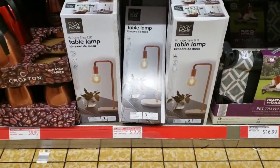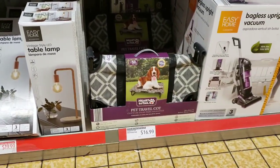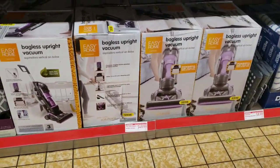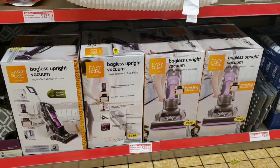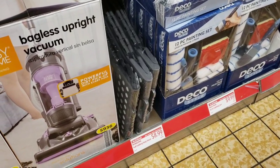They have these really cool table lamps for $19.99. Aww, a little pet travel cot for $16.99! Then we have Easy Home bagless upright vacuums for $49.99. We have little step stools for $8.99 - I've seen those as low as $6.99.